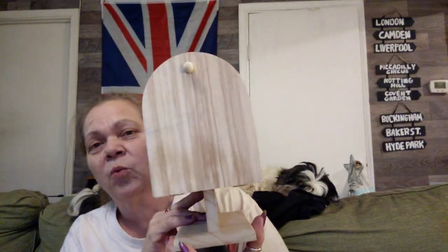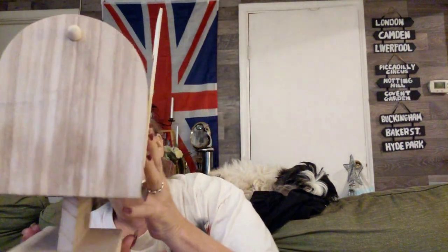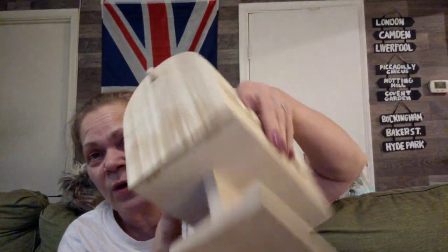Then I found this — I got a wooden mailbox with a flag. It's a blank canvas, I can do anything on it, and it actually opens. I think it's going to go really cute with my Christmas decor, or any time of year — I could put a bird nest in it or anything. It wasn't marked, so I took it up to the register and the lady said the lowest price she could go was $2.25, so I took it.